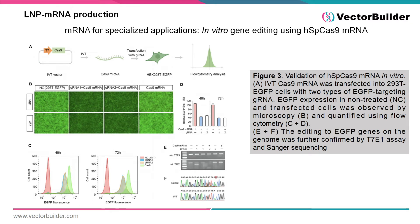In addition to delivery of siRNA, gene silencing and knockout can be performed using IVT Cas9 mRNA and a guide RNA. Figure 3 demonstrates the ability of Cas9 mRNA to edit in vitro. In this assay, 293T cells expressing EGFP were transfected with Cas9 mRNA and two different guide RNAs targeting the EGFP gene. As measured by fluorescence microscopy and flow cytometry at 48 and 72 hours after transfection, a significant decrease in fluorescence intensity was observed. Editing of the EGFP gene was confirmed with a T7E1 assay and Sanger sequencing, indicating that delivery of Cas9 IVT mRNA is a viable option for gene editing in vitro.